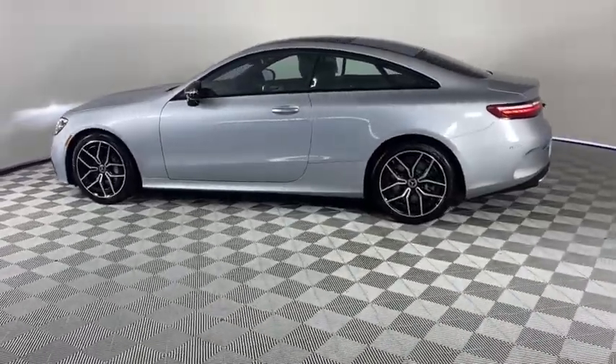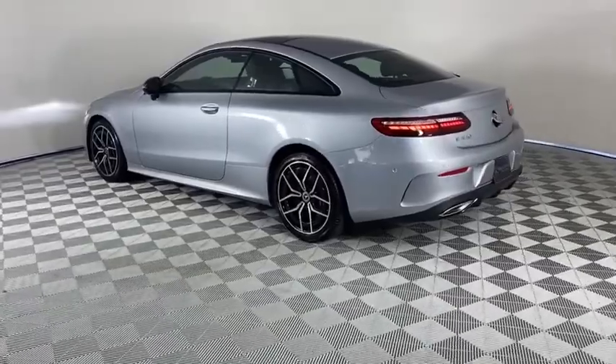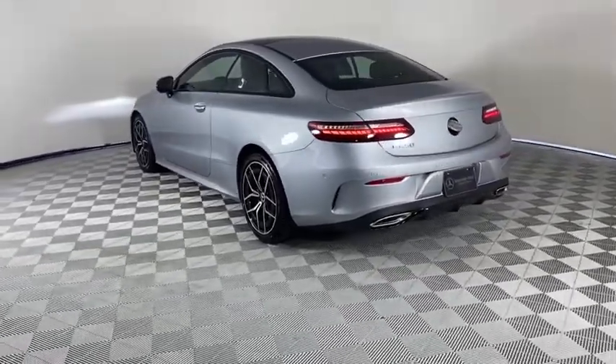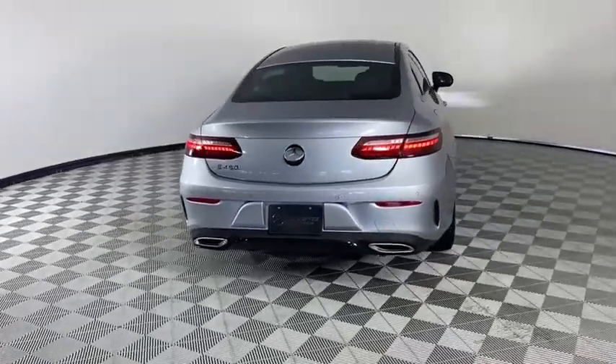Traction control, power passenger seats, Bluetooth wireless data, hands-free phone, dual airbags, alloy wheels, power steering, four-wheel disc brakes, and trip computer.